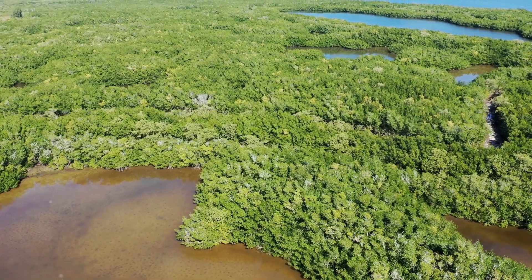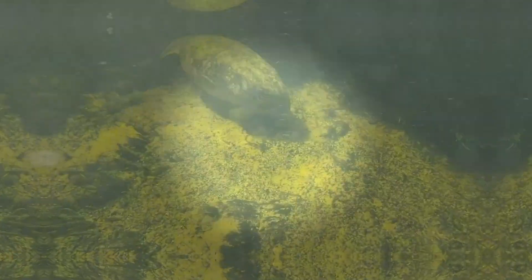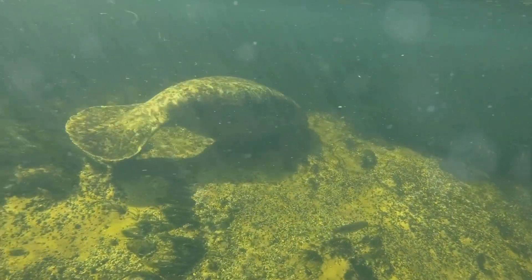This is the Indian River Lagoon, a marvel of Mother Nature that serves as a home to more than 4,000 species of plants and animals. The Indian River Lagoon is a world teeming with life, a world where every organism, no matter how small, plays a pivotal role.